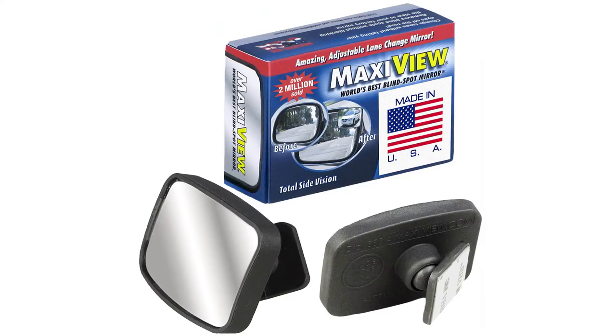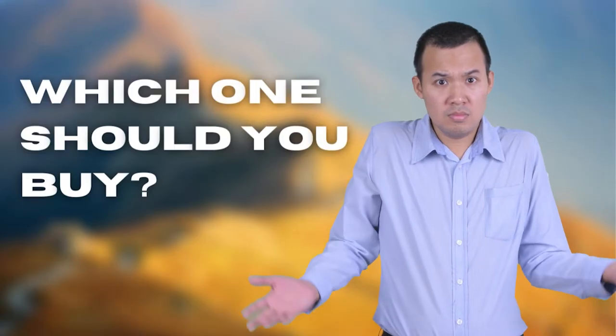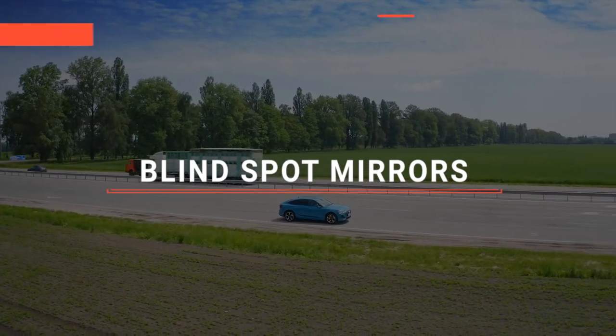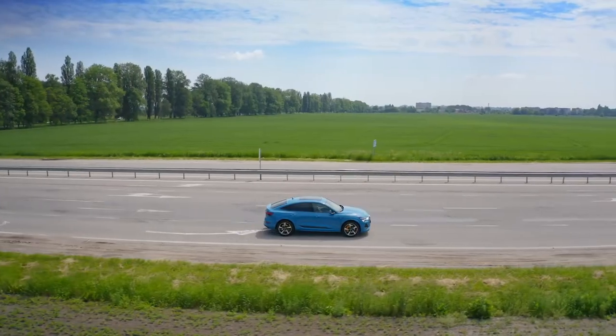The Wadestar? The Maxi View or Amper? Perhaps the Ampher or the Essential Contraptions? Which one should you buy? In this video, I will be looking at the top 5 blind spot mirrors available on the market today and will tell you which one is best for you.